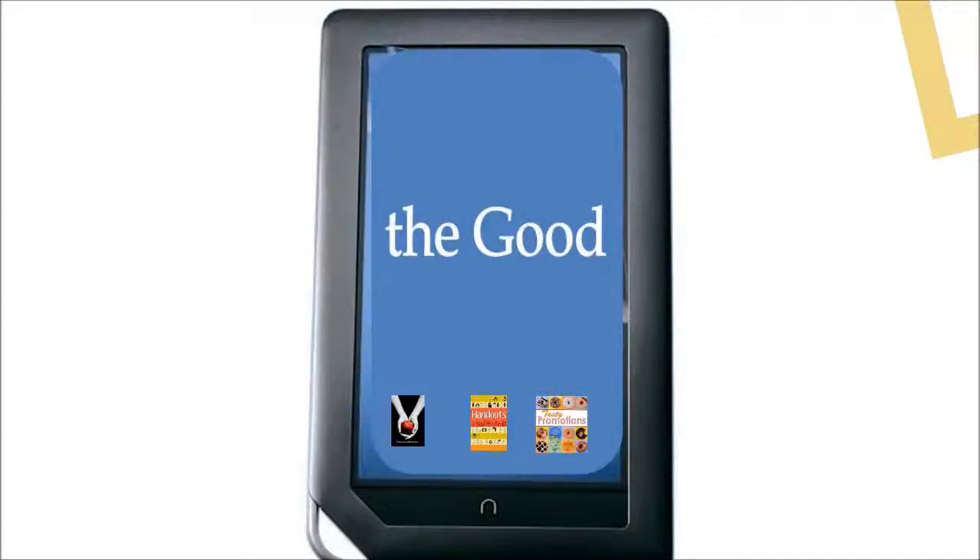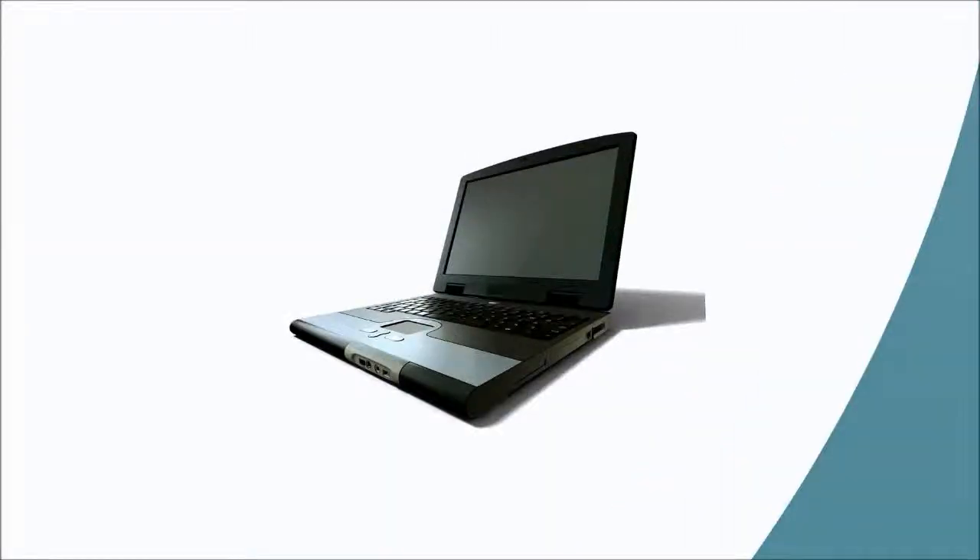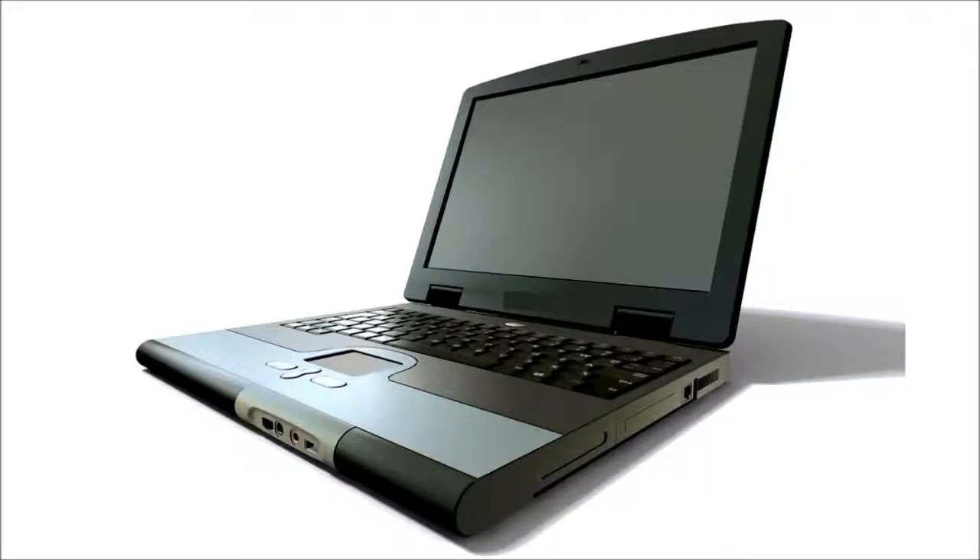We started our program by giving patrons different devices to choose from. When we started it was pretty limited, but we've adopted the philosophy that patrons should be able to try out different devices, especially patrons living in rural areas that might not have access to them. Back in 2008 when we were thinking about circulating electronics, we didn't have many patrons with e-readers, so we started out with laptops. Back then patrons would come to the desk excited about their new Kindle — a huge device that reminded you of those old cell phones.